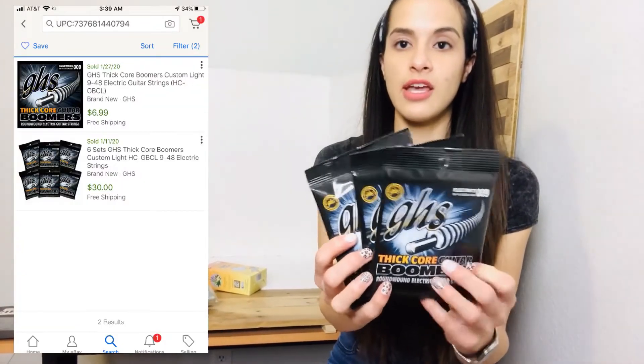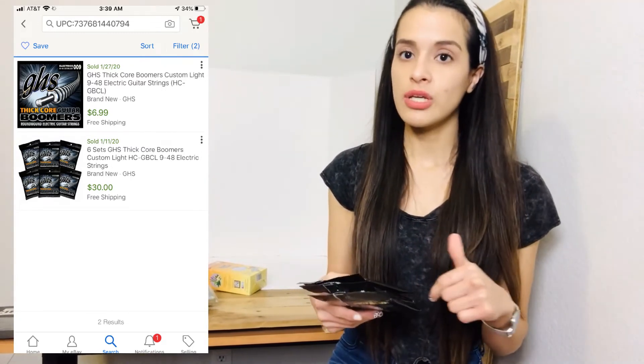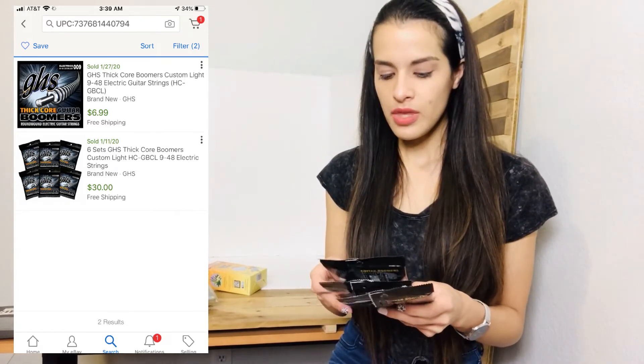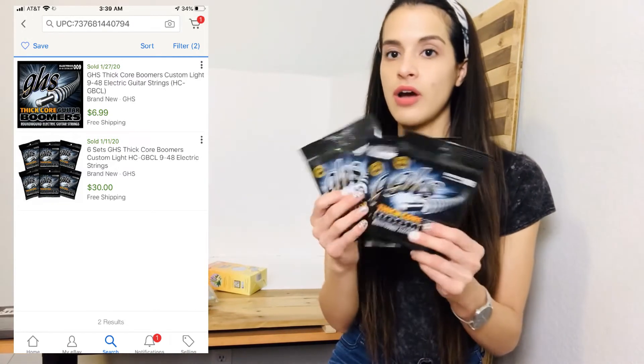I also found these GHS thick core guitar boomers — they're guitar strings, brand new and sealed. A lot of six of them sold, and I only have three, so I'll gauge what I should post it for and list all three as a set.